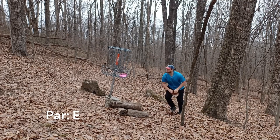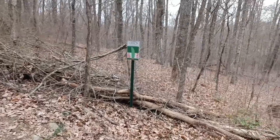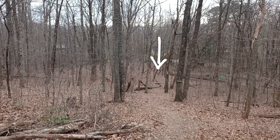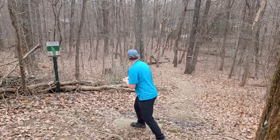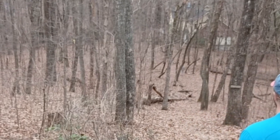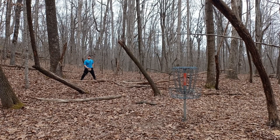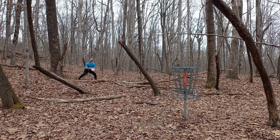Hole two, 289-foot par three. We're headed over there — very precarious tee pad and a mando on that tree right there. Made the gap, but this tree branch — the whole tree — is very much in the way. I think I might have to give this a try. Close, another par.